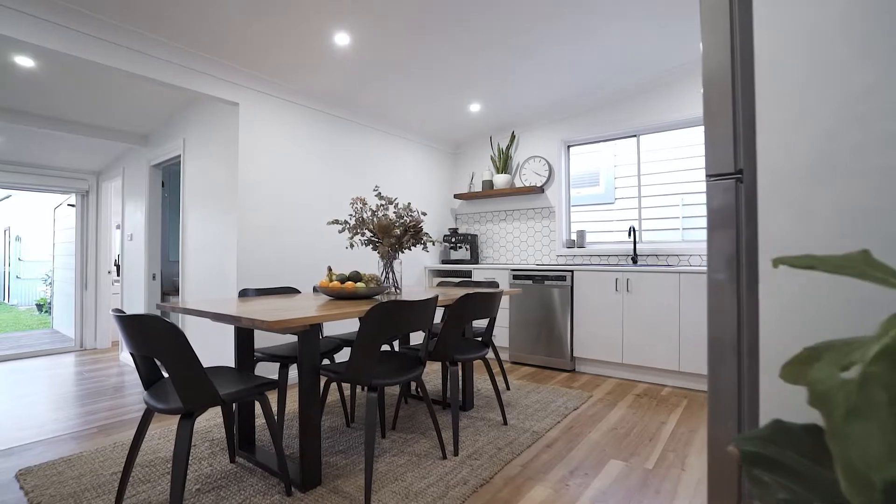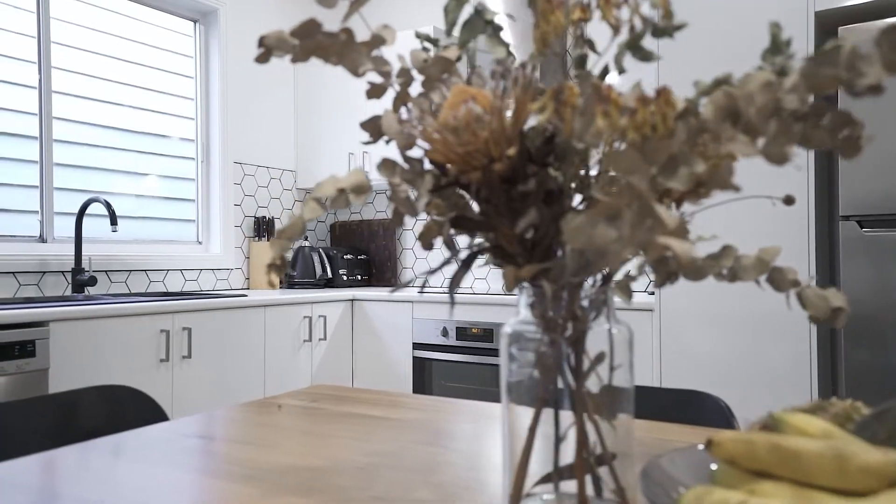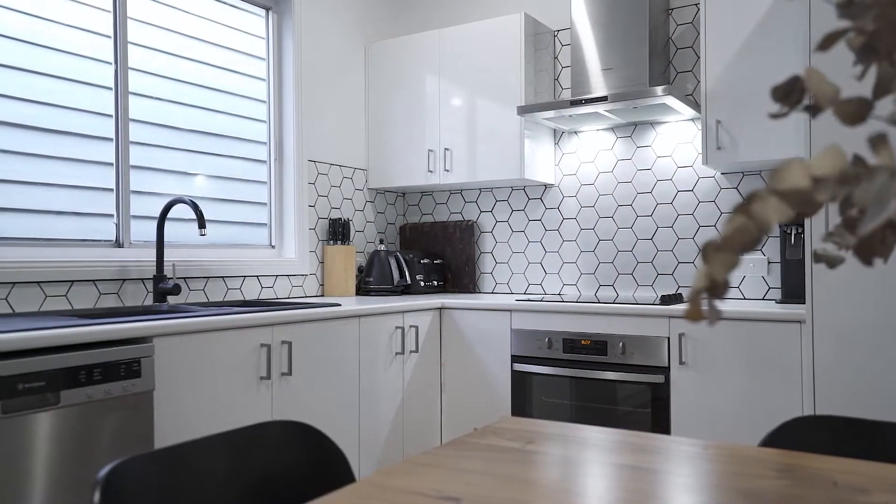This generous kitchen, complemented with the Westinghouse stainless steel appliances — the gorgeous blackstone sink is coupled with the black and white splashback tiles to create this modern feel.